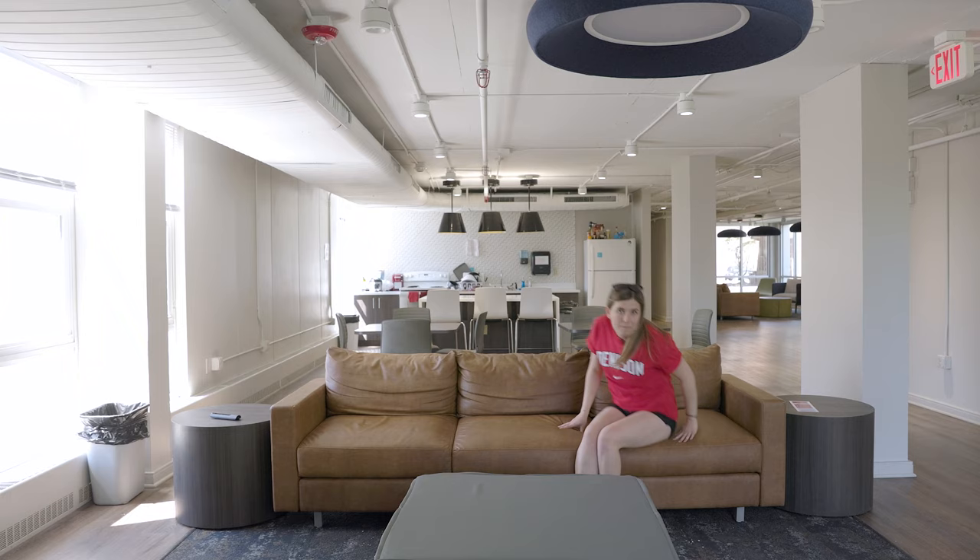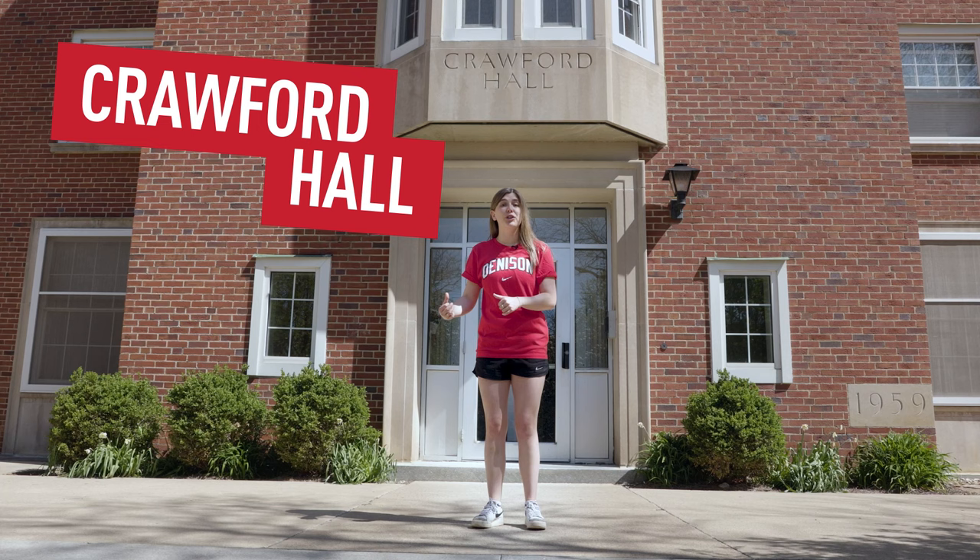This is the Shorney common room, the kitchen, and the study slash dining area. When I was a first-year, every week my friends would gather in the Shorney common room to watch our favourite TV show.